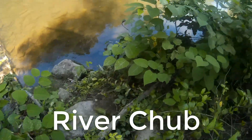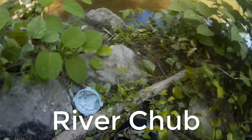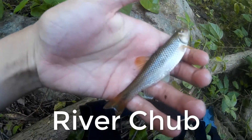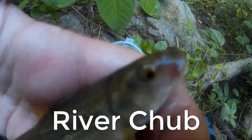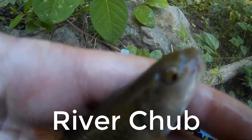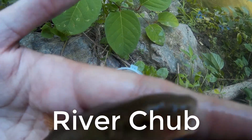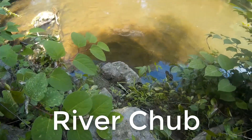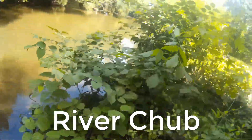My camera wasn't recording, but I got another new species. As you can see — red fins, the mouth, everything. And there he goes, a new species.